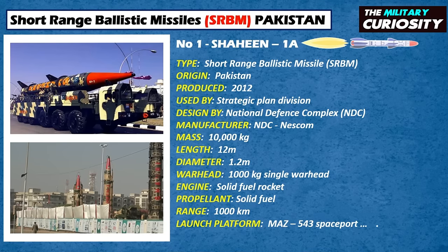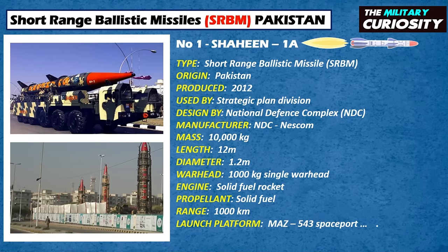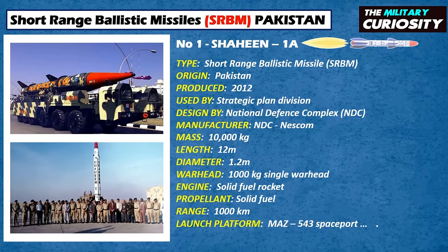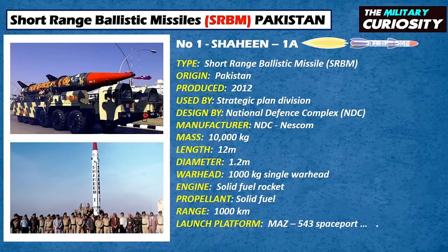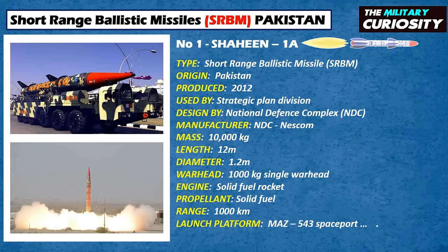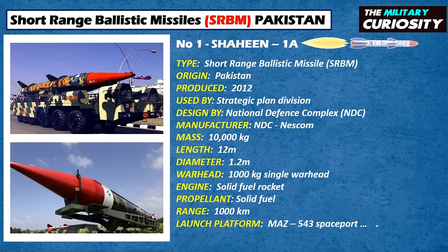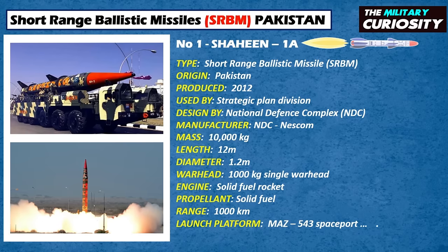All three Shaheen missiles — Shaheen-1, Shaheen-1A, and Shaheen-2 — are reportedly equipped with the latest post-separation altitude correction system. This is a unique feature which consists of small thrusters that can adjust the warhead trajectory for greater accuracy and evade anti-ballistic missile defense systems. The features of the missile could also serve as a testbed for capabilities to be implemented on the yet-to-be-deployed Shaheen-3. Shaheen-1A, with a range of 900 km, was test-fired on November 17, 2014.